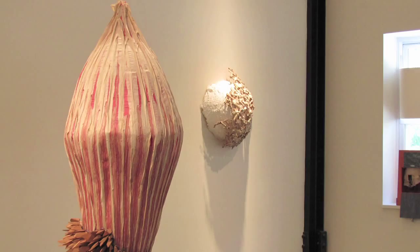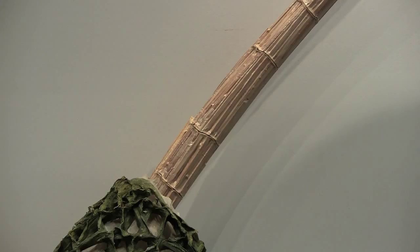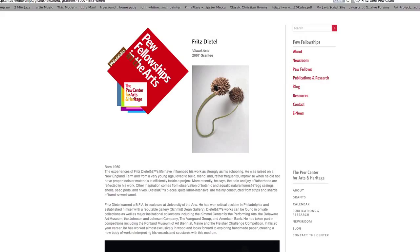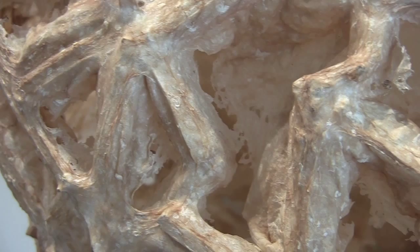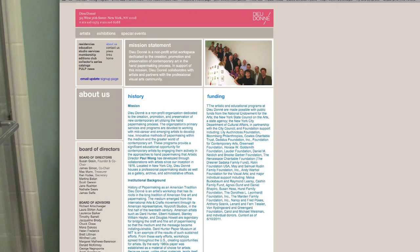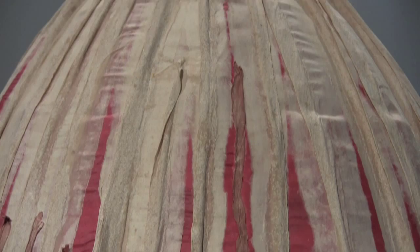This is the first show I've had since 2007. The work is really a compilation of pieces that have come about since I received the Pew grant. In 2007 I received the grant and used that time and money to explore paper. I was fortunate enough to be introduced to Sue Gozen at the Dudenay paper mill in New York, and she gave me a crash course in paper making. Since then I've really spent time concentrating only on working in paper.